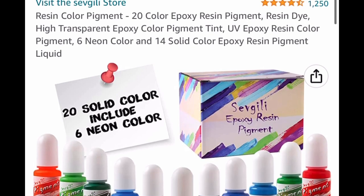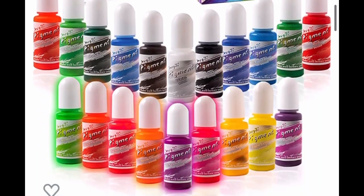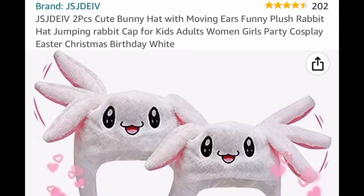Next up we have resin color pigments — you get 20 of them: six neon colors and 14 solid colors. This is listed for $30.99 but put in a code and it drops down to $9.30.